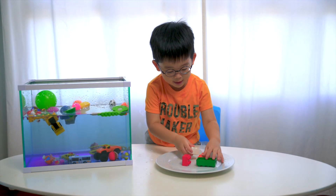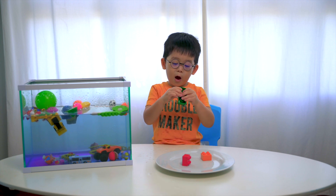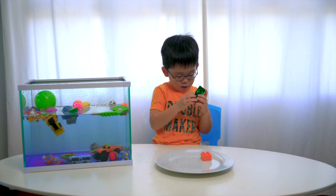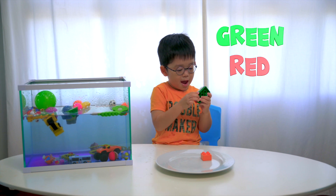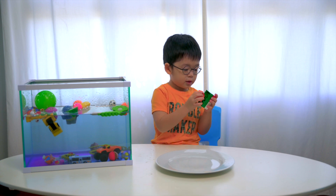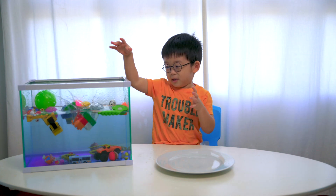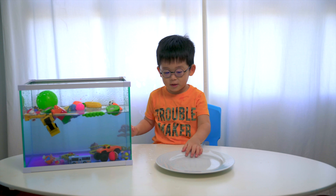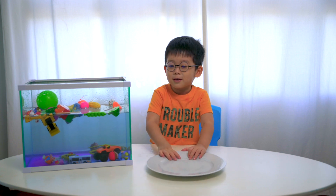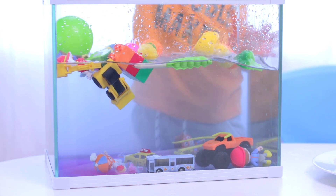Okay, now what do we have? There's some Lego blocks. What colours are the Lego blocks? It's not a block, it's like Lego. Okay, what do we have — some Legos? What are the colours of the Legos? Green, red, white, orange. Do you think they will sink or float? Float. Float?